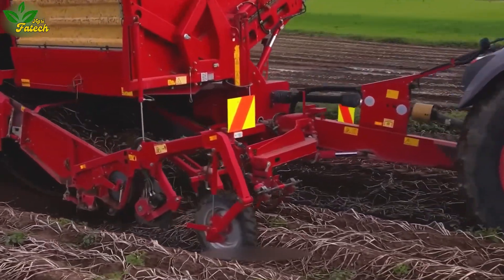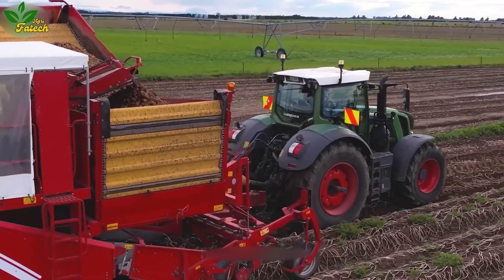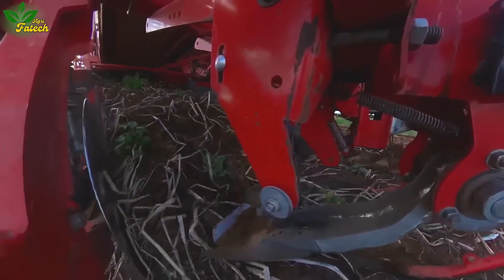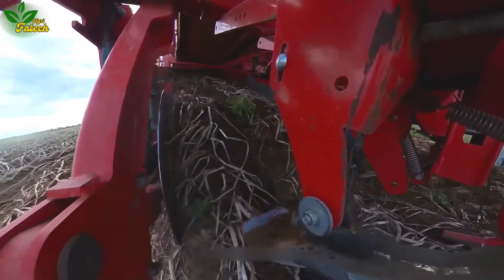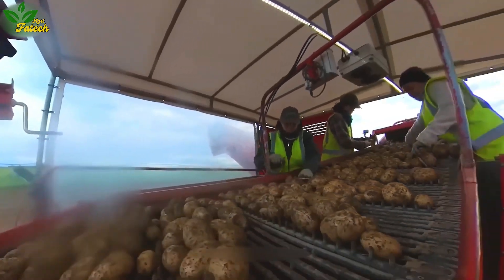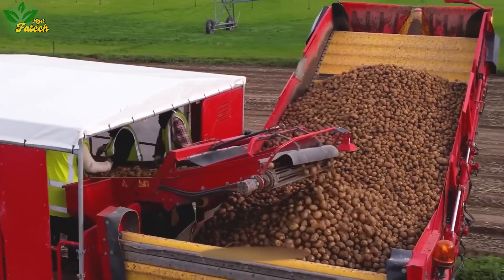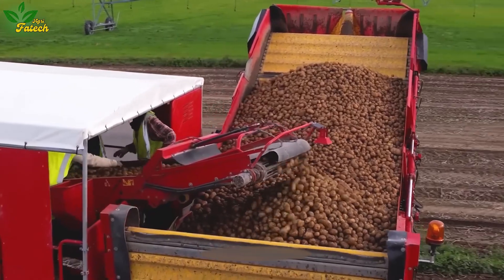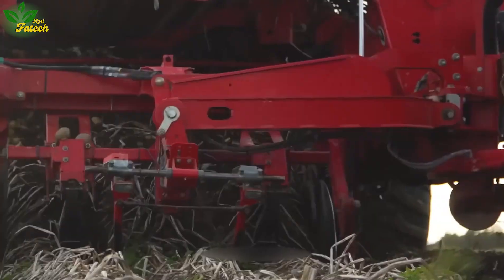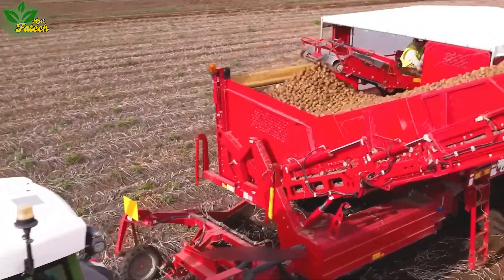The Fendt A28 and Grim SC-260 orchestrate an effective potato harvesting process in the mid-Canterbury region of New Zealand. Seasoned farmers execute this precision choreography, ensuring high-quality potatoes with low starch content. The Fendt A28 handles the heavy lifting, pulling the Grim SC-260, a double-row potato harvester, through the field with finesse.